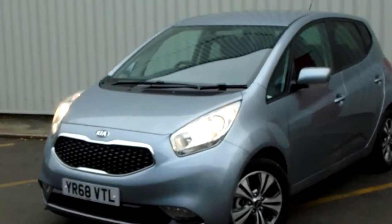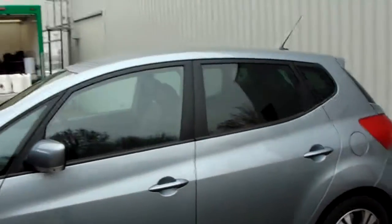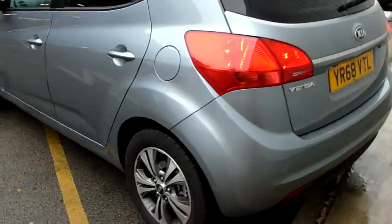It's got a fantastic looking Kia grille, 16-inch multi-spoke alloy wheels, five doors, rear tinted glass as well — fantastic finish on those alloy wheels.